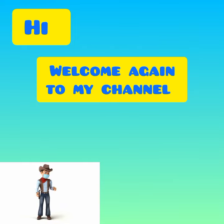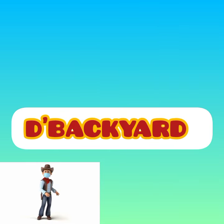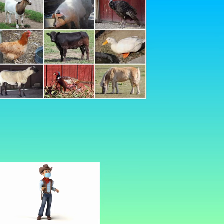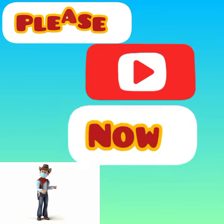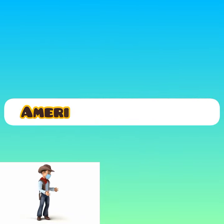Hi! Welcome again to my channel, The Backyard. Here I am again giving you ideas and information regarding all animals that we can raise in our backyard. If you are new to my channel, please subscribe now. Our topic in this video is about the American Pygmy Goat.